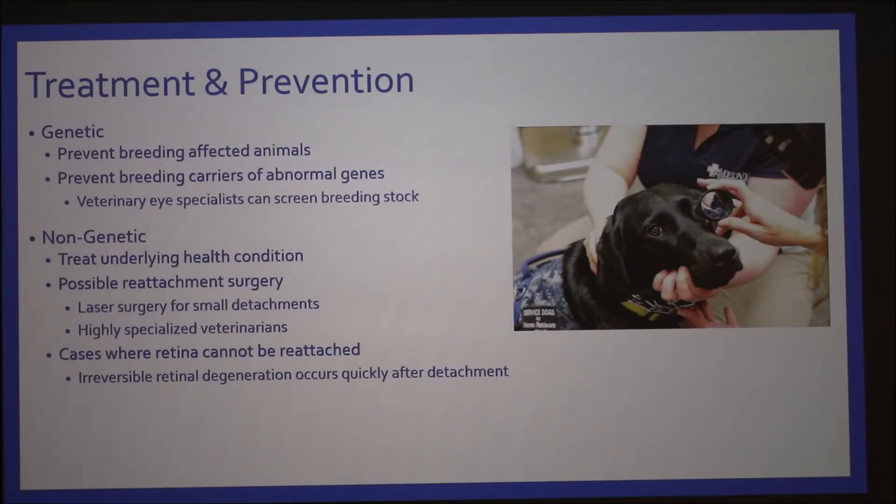There are cases where the retina cannot be reattached, so it's time sensitive. If the dog's retina has been detached for quite a while, it's more difficult to reattach. There is also irreversible retinal detachment that can occur after degeneration following detachment.